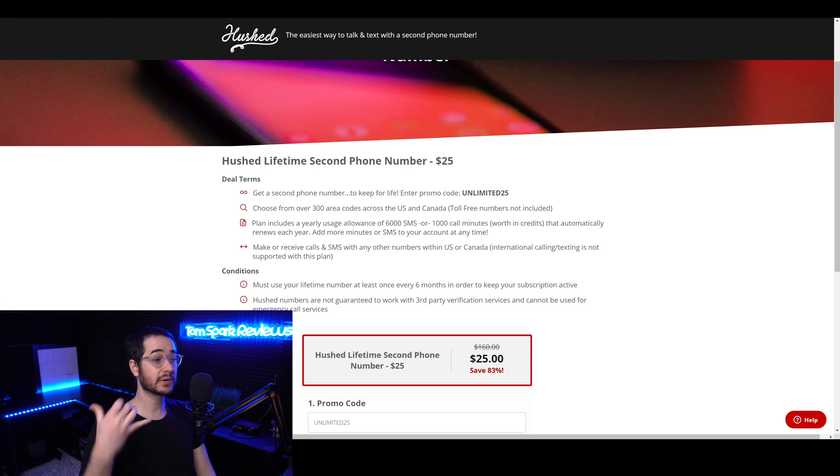Also, if you're looking for a more private and anonymous way of calling people, texting, or signing up for accounts where you don't want to put your real number, I would recommend a service called hush.com, which has a phone app you can use to have your own private phone number. Use the link in the description to get an unlimited account lifetime for around $25 with 6,000 text messages or around 1,000 call minutes per year — a really good deal. If you want to help support the channel, check out any of those products and use my discount codes.